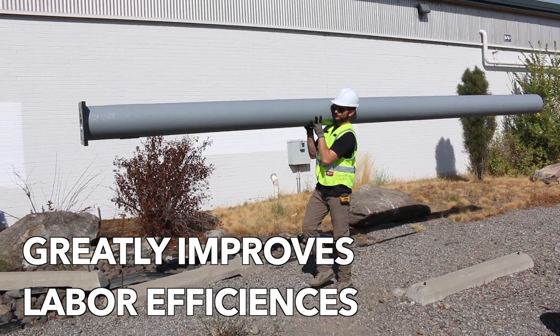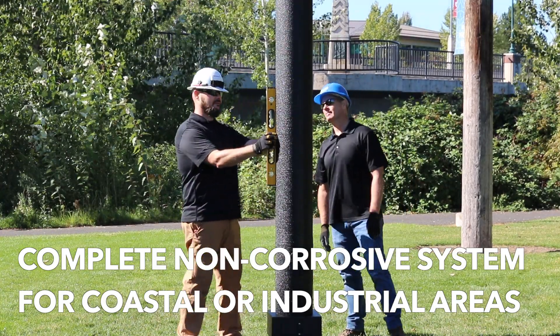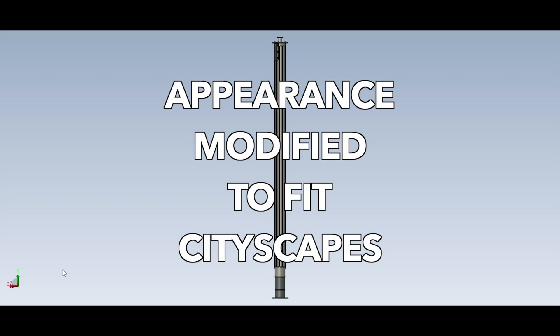This makes a remarkable difference. Easy Street offers a complete non-corrosive system with superior resistance to UV and salt air, and is available in a variety of colors to match the site environment.